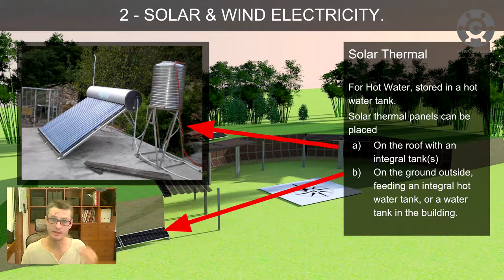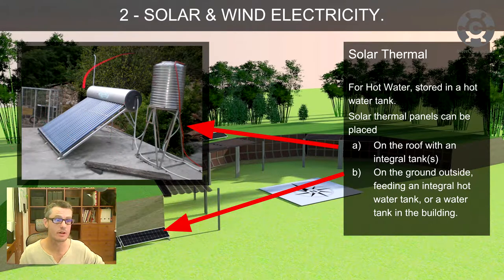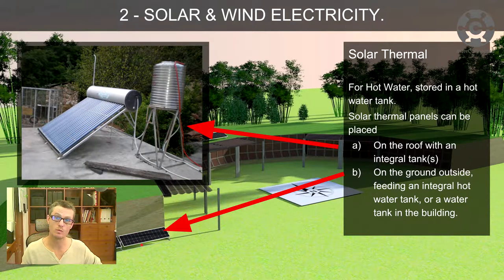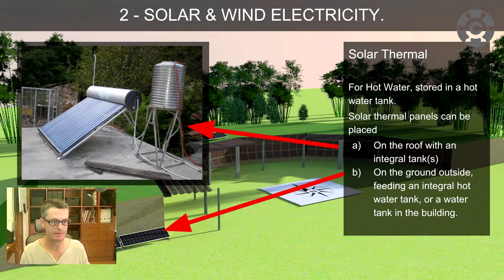Solar thermal panels can be placed on the roof with integrated tanks — this is really common in Taiwan. There are six right on top of the building next to me here. Sunlight hits the solar panel, water runs through the pipes in the panel, the hot water rises into the tank above, and there's your hot water for showers. You can also locate the solar panels on the ground inside the building, facing nearly south or southwest, and run the water pipes into a tank inside the building.